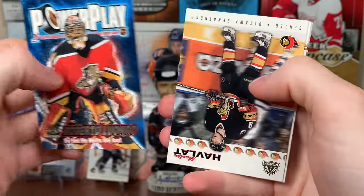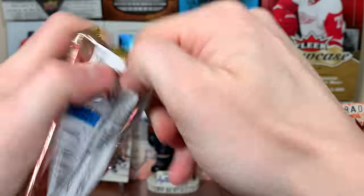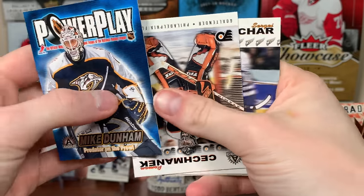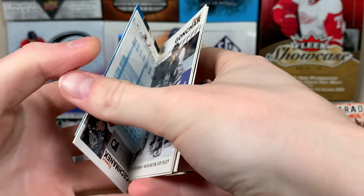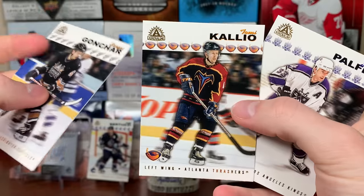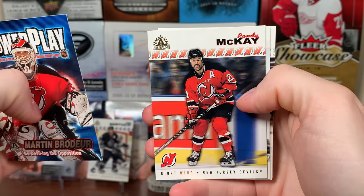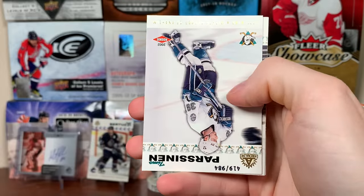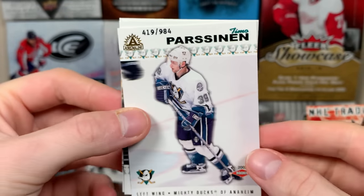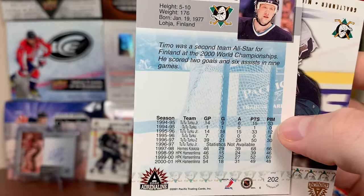Next pack — Roberto Luongo, Martin Havlat, Mike Peca, Marty McInnes, and Manny Fernandez. Come on, good numbered card. Mike Dunham power play. Roman Cechmanek. Sergei Gonchar. Tommy Khalil and Ziggy Palffy. Marty Brodeur power play. Randy McKay. We got a rookie — Timo Perssinen, numbered 984. There's our first rookie, not Pavel Datsyuk. There's the Mighty Ducks of Anaheim. Steve Shields and Joseph Stumpal.